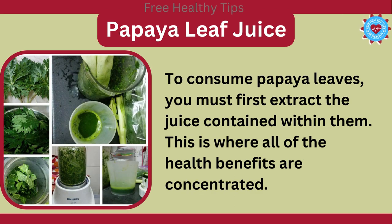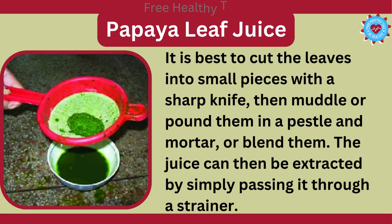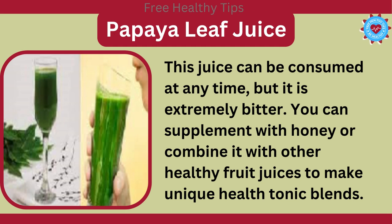Papaya Leaf Juice. To consume papaya leaves, you must first extract the juice contained within them. This is where all of the health benefits are concentrated. It is best to cut the leaves into small pieces with a sharp knife, then muddle or pound them in a pestle and mortar, or blend them. The juice can then be extracted by simply passing it through a strainer. This juice can be consumed at any time, but it is extremely bitter. You can supplement with honey or combine it with other healthy fruit juices to make unique health tonic blends.